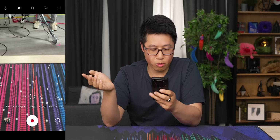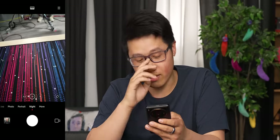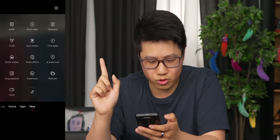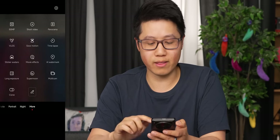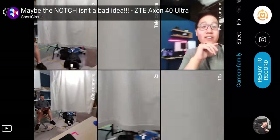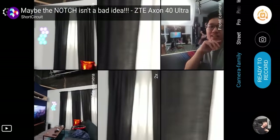There's a video mode, portrait mode, night — all that standard stuff. There's a bunch of other modes: a vlog mode, slow mode, I want to try the slow motion. There's a super moon mode, and then there's that multi-camera mode that I actually tried in the last film video I did, where you have every camera on the smartphone going at once.